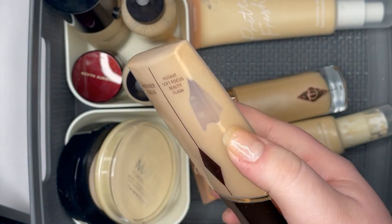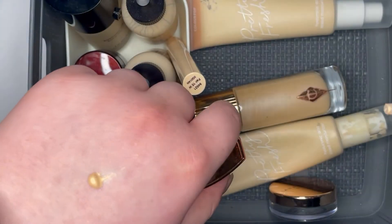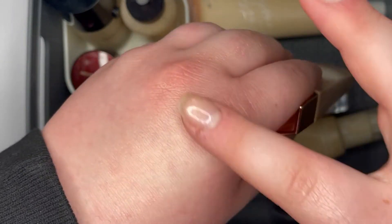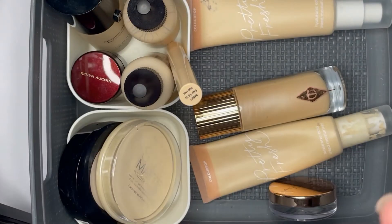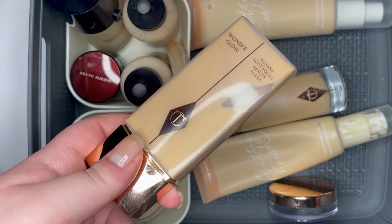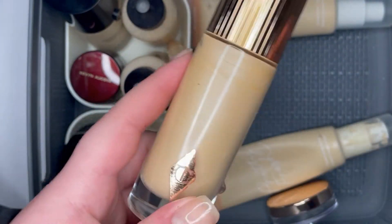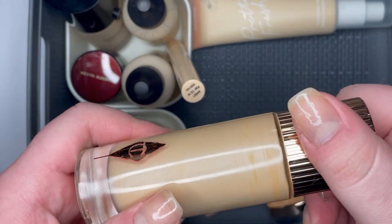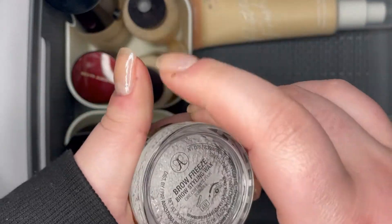I'll count these as highlighters. There's the Charlotte Tilbury Wonderglow — my sister gave it to me and I honestly couldn't tell you what it does. It's really expensive but it maybe adds a sheen, though it's so negligible it's barely worth it — I just keep it because it's expensive. Then I have the Charlotte Tilbury Hollywood Flawless Filter, though all the lettering has rubbed off, which is annoying because it's so expensive.